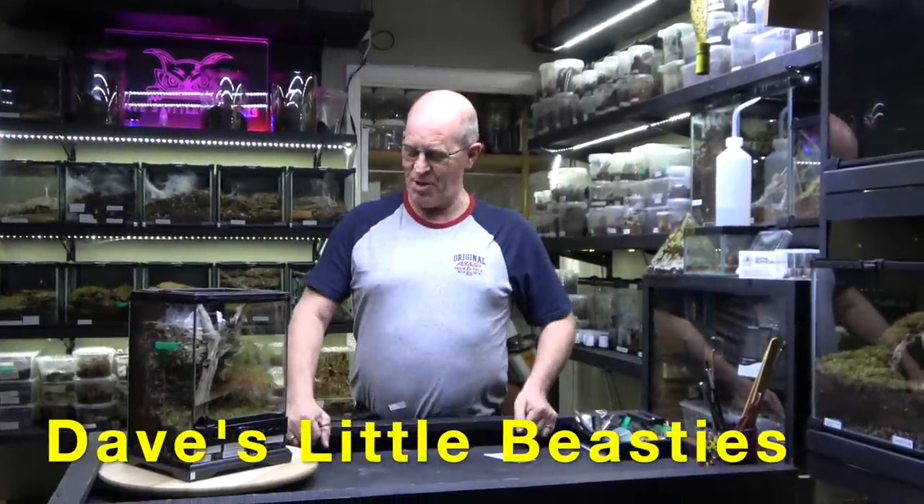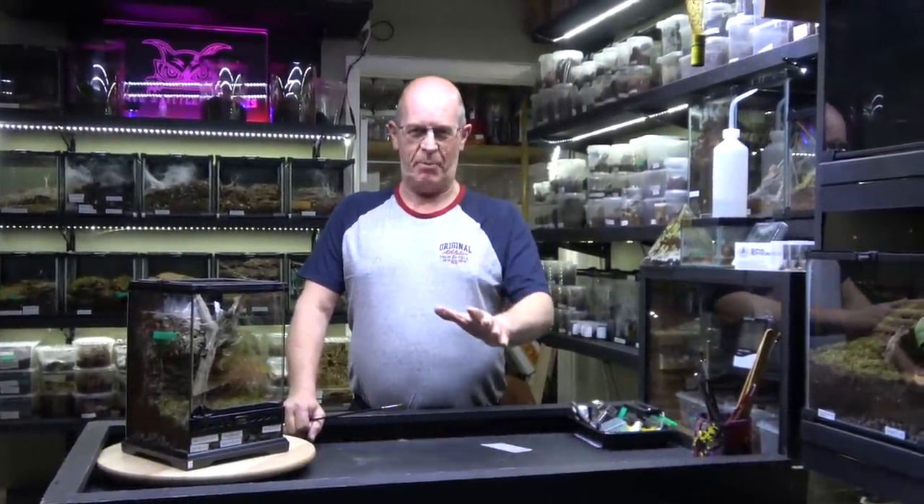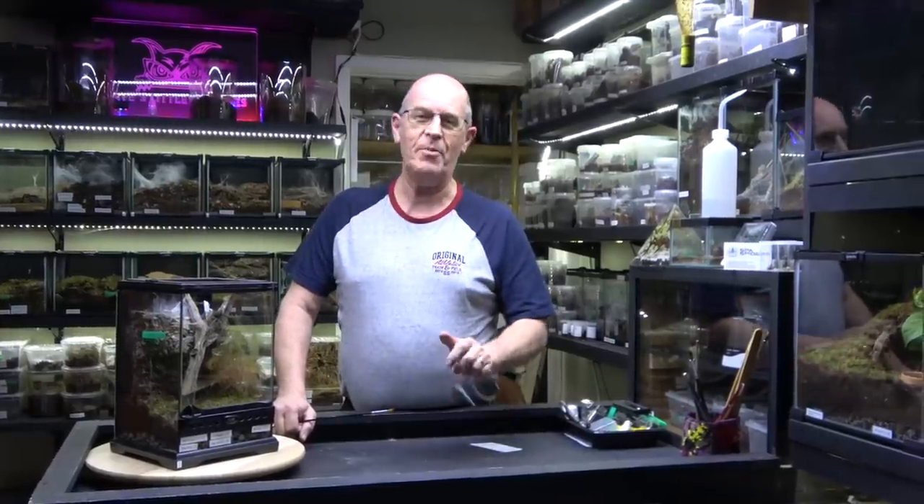Hello guys, welcome back to the Beastie Room. Today we've got a nice egg sack pulling - well, I hope it's going to be a nice egg sack pulling because we haven't actually had a look yet.